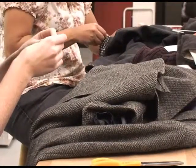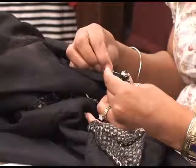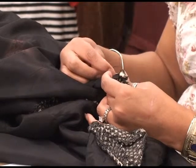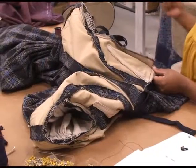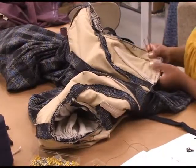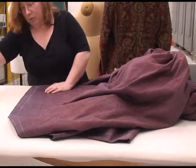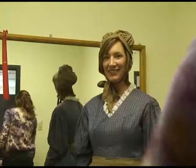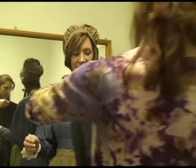Usually all costumes need some sort of stitching. A lot of the costumes that we get have been around for many years and they need some repairs, or they've come from another show where that shop has taken the costumes in or out, and we need to fix them to fit the performers. We have fitting sessions with all of the performers and after the fittings we'll get all of the alterations done.